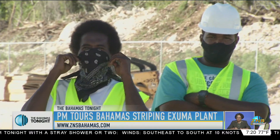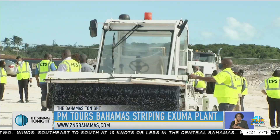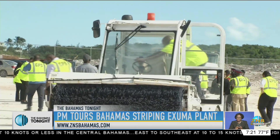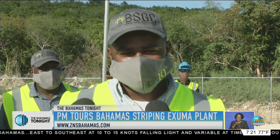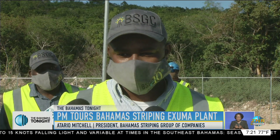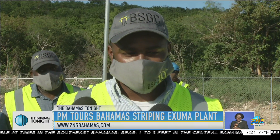To date, the project employs over 48 persons — 33 are local Exumians. So 70% of our workforce at present are local Exumians. It's our anticipation to try and have asphalt down on the ground before Christmas, so we are just pushing ahead and that is the goal we're trying to meet so far.